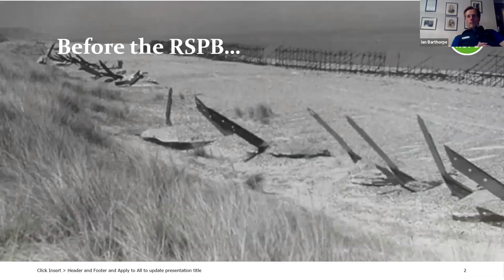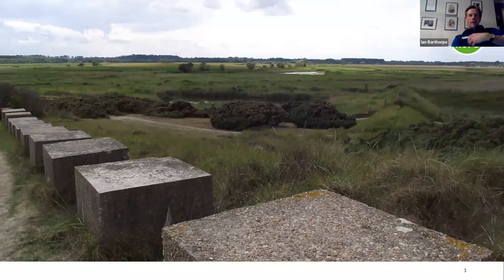Minsmere's history began long before the RSPB were present there, and a key part was the Second World War, when various measures were put in place to try to prevent the anticipated invasion of German troops on the low-lying Suffolk coast. You can see some of the remains of the dragon's teeth — sharp metal spikes — which still get exposed at low tide. Scaffold behind where barbed wire was wrapped around; this was designed to stop troops from landing. Inland of that, a line of concrete blocks were installed to stop tanks. These concrete tank traps are still visible on much of the beach at Minsmere, and it's one of the few places on the Suffolk coast where they still exist.